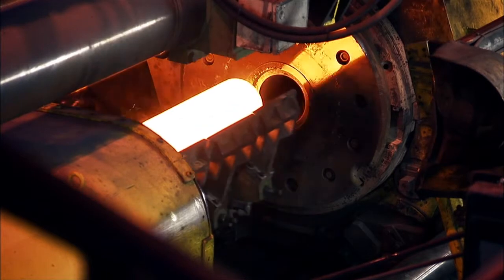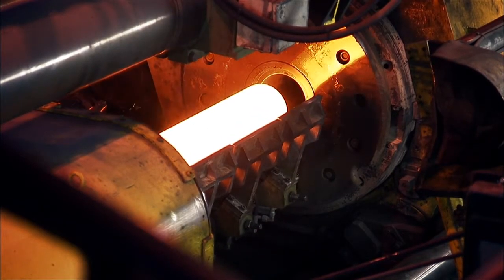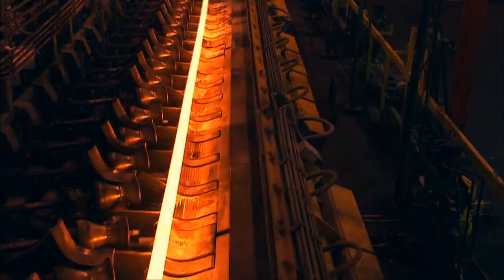This is Sandvik, the expert in stainless steel and high alloyed materials and leading global supplier of advanced materials and solutions.